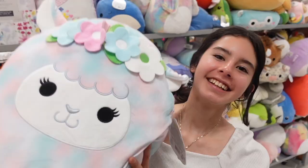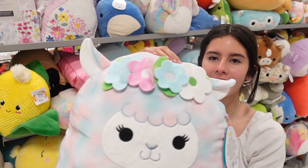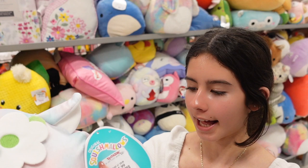Another one they have is this really chunky llama alpaca. This one is part of the flower crown squad for Easter. The squad has brenda — she's super pretty — it has tally and arabella, and there's also balana.